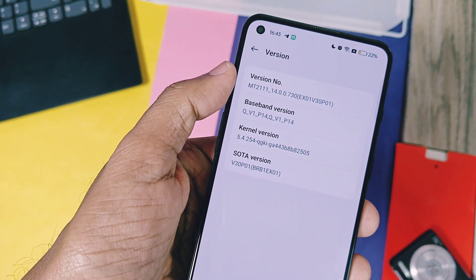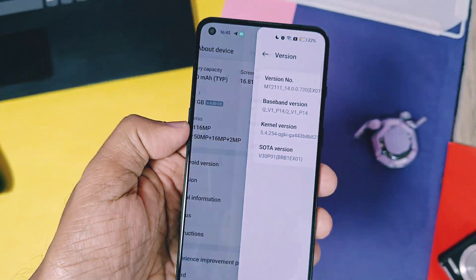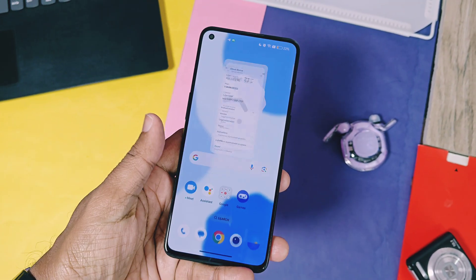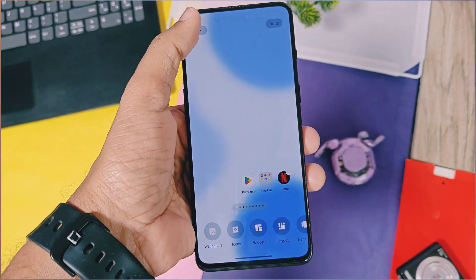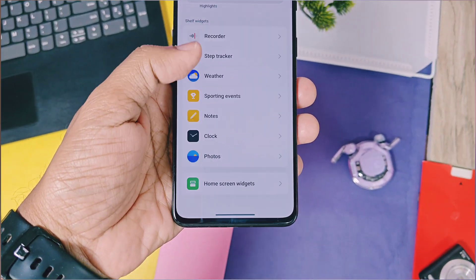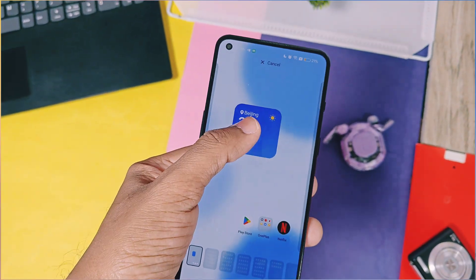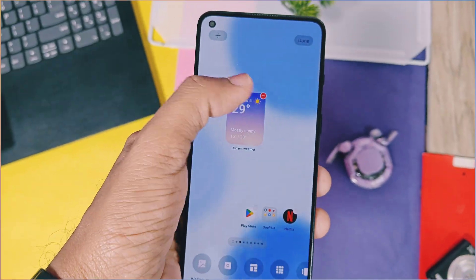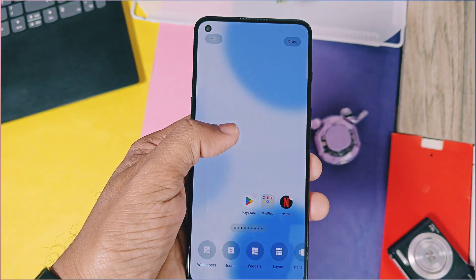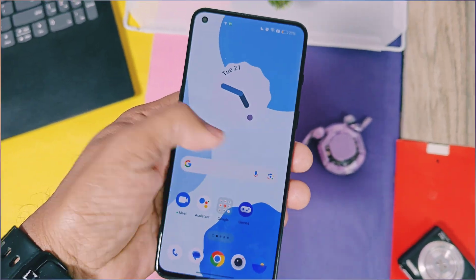Now let's check out the new changes available for OnePlus 9RT — these will all be available for all eligible OnePlus devices. First is a new weather widget. The weather widget will show you the weather details before applying the city or location in the widget. Once you see how it looks on the home screen, you can confirm the widget placement. It's just like a preview of widgets before applying them to the home screen.